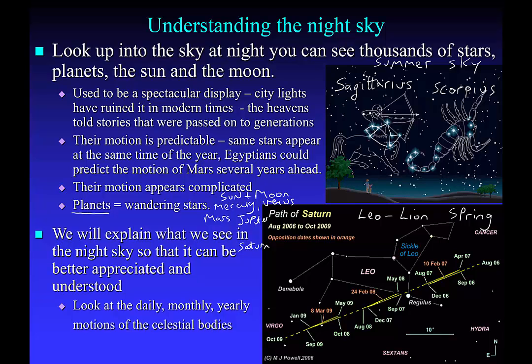Each day of the week is named after these seven objects that appear to move against the stars. It's easy to work out the sun — obviously that's Sunday. And then the moon would be Monday. Tuesday is named after Mars, Wednesday is named after Mercury, Thursday is named after Jupiter, Friday is named after Venus, and Saturday is named after Saturn.